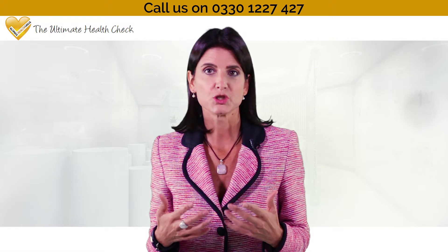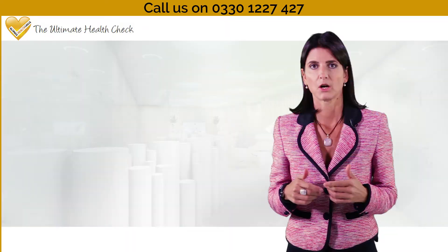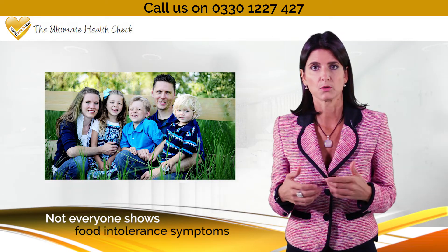Food intolerances usually occur days to weeks after eating certain foods, so it can be quite a long time before you experience the actual symptoms. However, not everyone shows food intolerance symptoms, which means you and your family could be eating foods that may be harming you without you knowing.